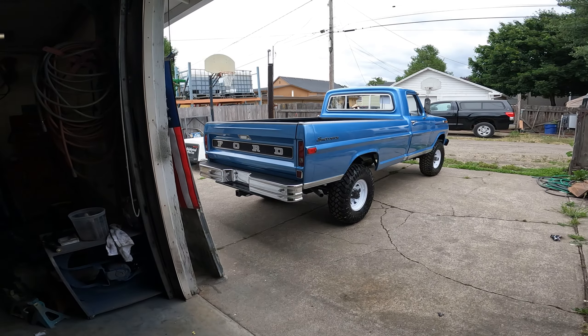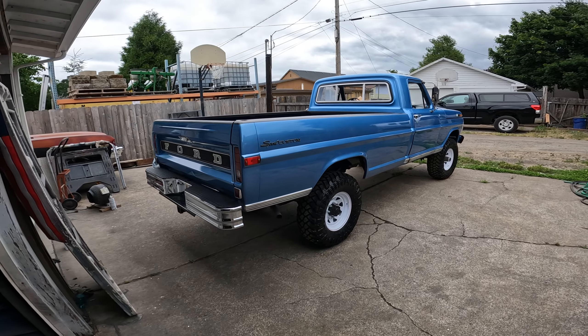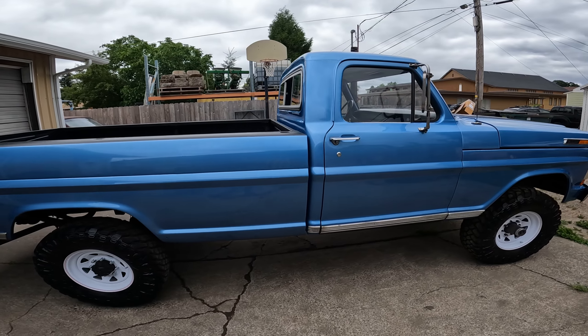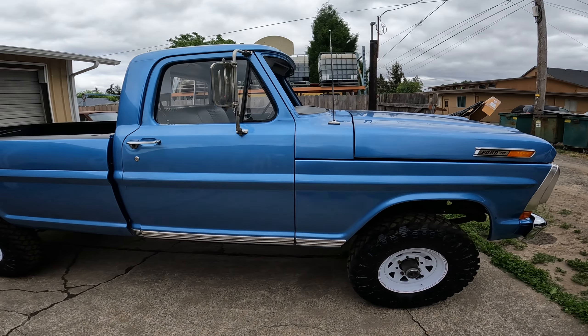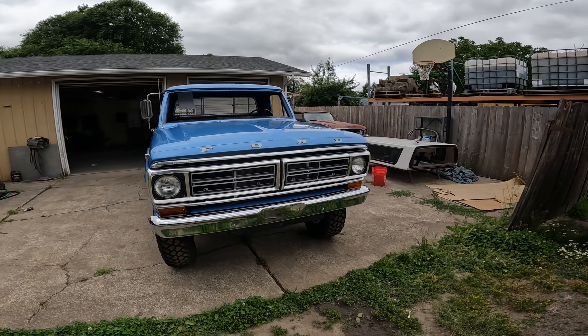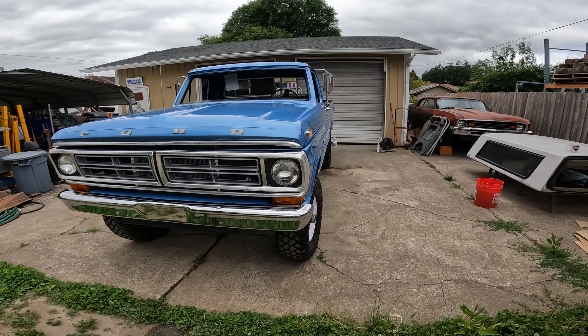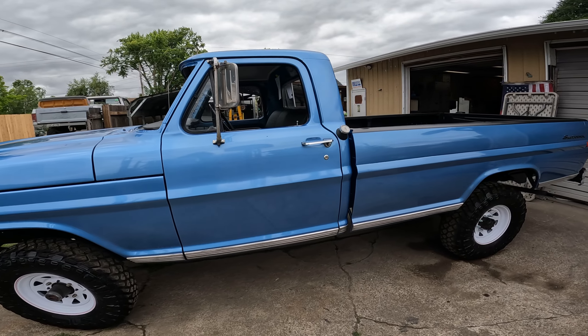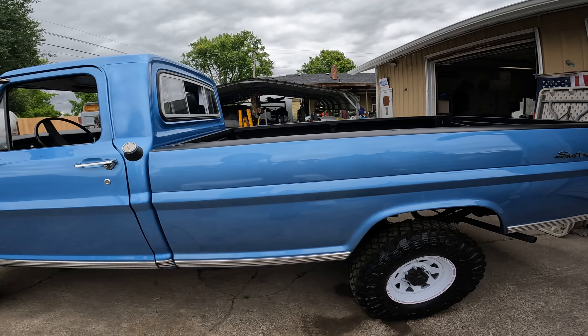Well, today's the day. You guys want to see her? Okay, we'll let you see her now. How about that? Still got a couple pieces yet to locate and get installed. There's how she's looking.